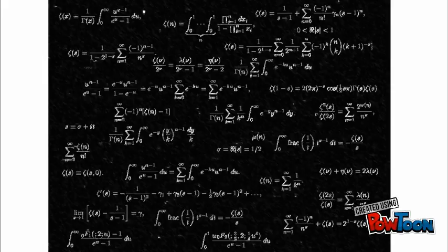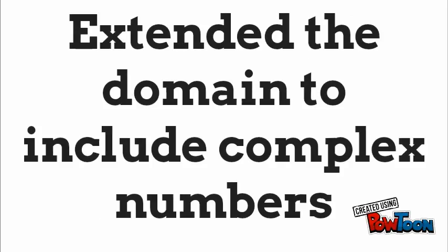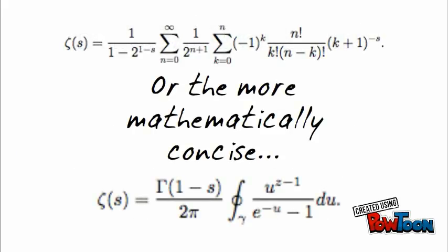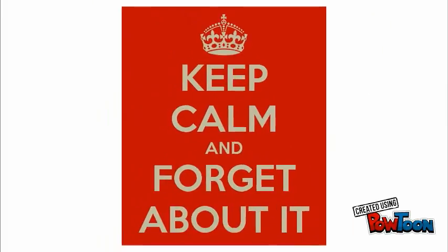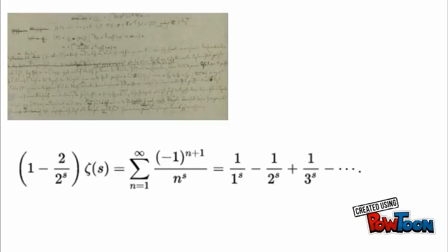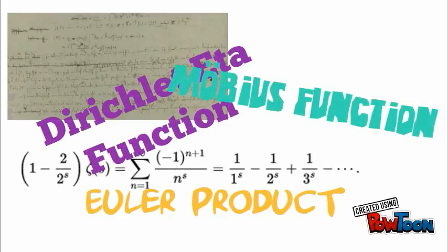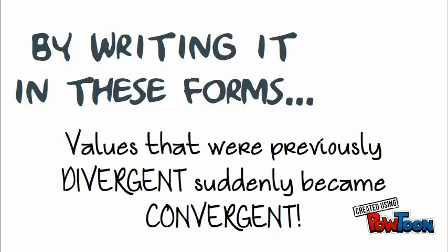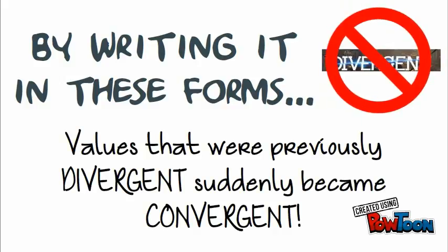Through some very advanced mathematics, he managed to come up with an elegant formula for the zeta function that extended the domain, or input values, to include complex numbers as well. You don't really have to worry about the formulas, because they're extremely complicated, and the methods he used to come up with this are a whole other video in and of itself. But what's important is that by writing it in these forms, values that were previously divergent suddenly became convergent.